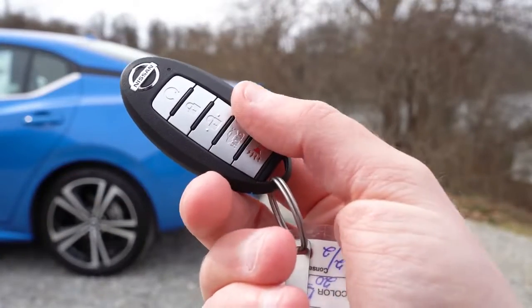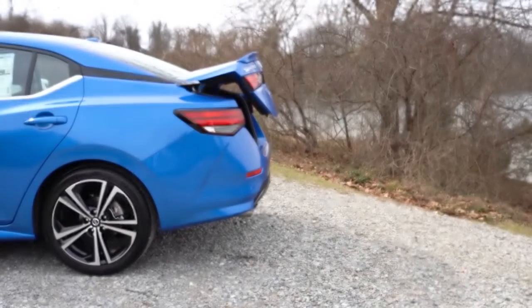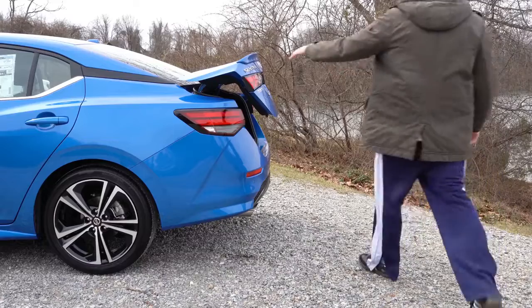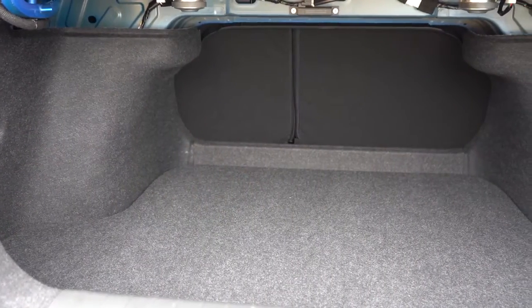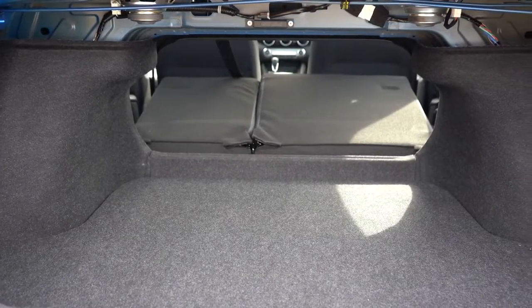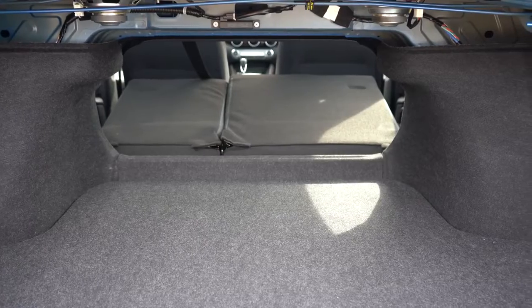Now since we are around back, when it comes to opening the rear trunk, there is a button on the key fob, a button by the driver's side left knee, and a button on the trunk itself — any of those work. Once opened up, cargo capacity comes in at 14.3 cubic feet. If that's not enough space, there is a 60/40 split, meaning the rear seats fold down for quite a bit of extra space.